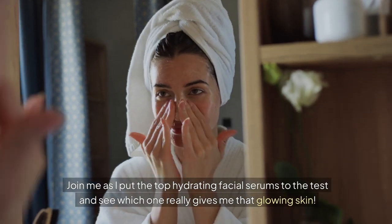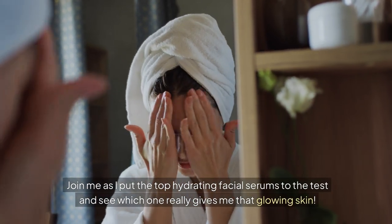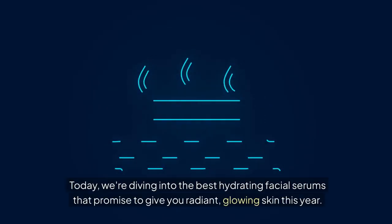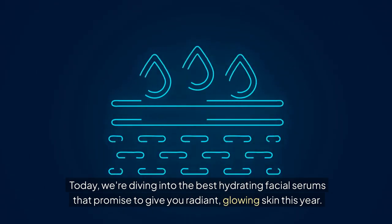Join me as I put the top hydrating facial serums to the test and see which one really gives me that glowing skin. Welcome to our channel. Today, we're diving into the best hydrating facial serums that promise to give you radiant, glowing skin this year.